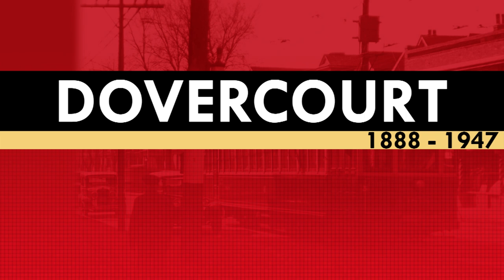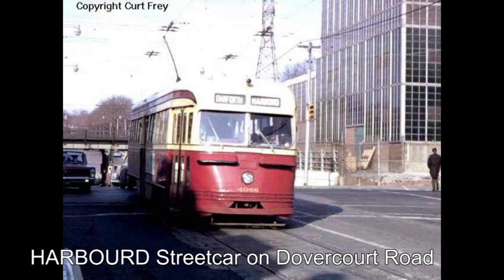Service on the Dovercourt Streetcar and Dovercourt Tripper would come to an end on December 8, 1947, ending 59 years of service. The Dovercourt Streetcar would be the second line to be replaced by trolley buses. Service on Dovercourt Road did not disappear entirely though, as Harbord streetcars were taken off of Ossington Avenue north of Bloor and rerouted up Dovercourt Road to follow the now-gone Dovercourt Streetcar's route to Townsley Loop.